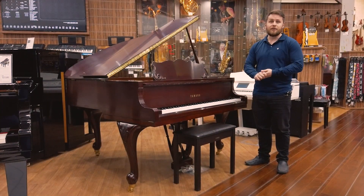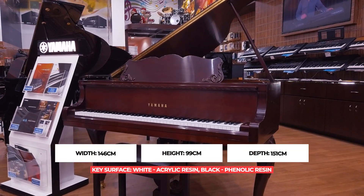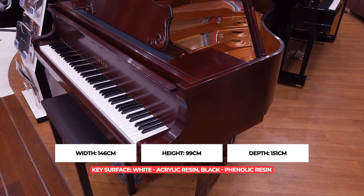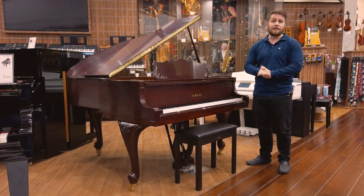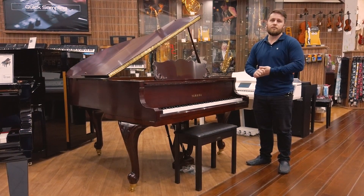When it comes to Yamaha Grand Pianos, this is actually the smallest that they do. This is a baby grand ranging from just five feet — 151 centimetres altogether. A fun fact: in 2018, it was actually the largest selling piano in the whole of North America.